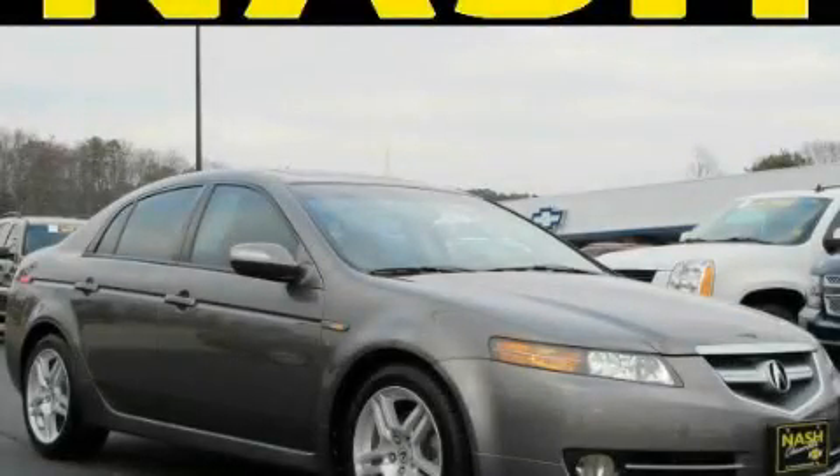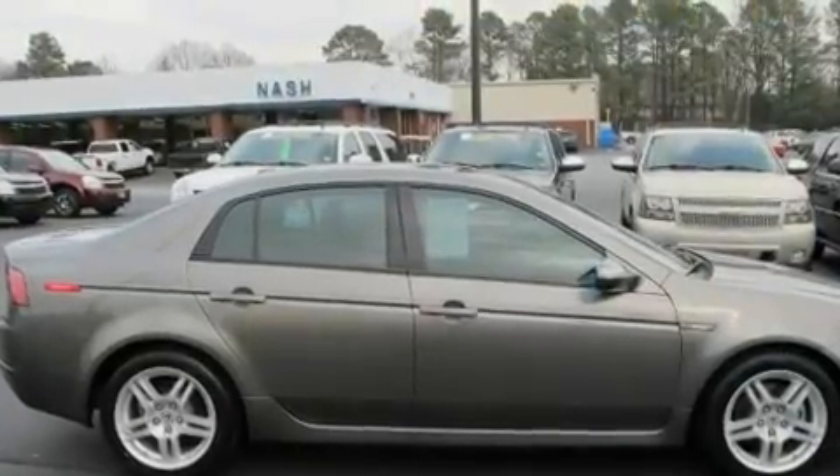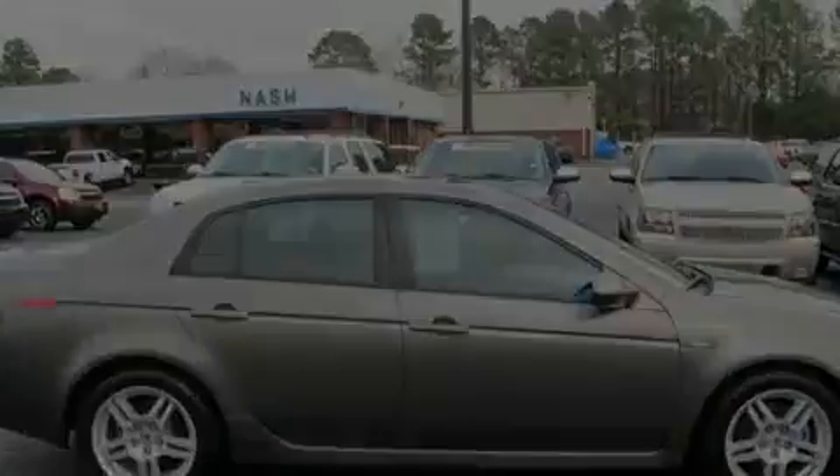This is a 2008 Acura TL. It features a 3.2-liter six-cylinder engine and a five-speed automatic transmission.